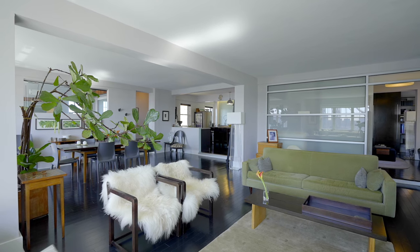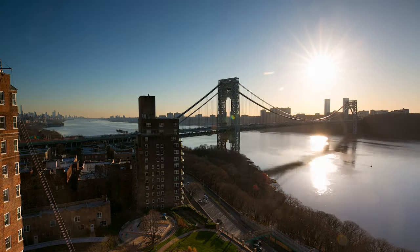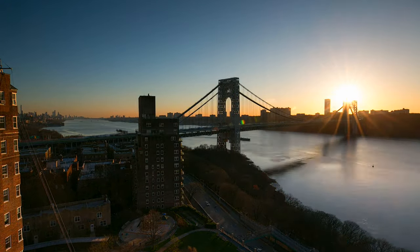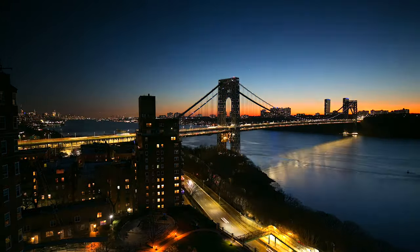This apartment has the most unique and panoramic views of the Hudson River, the George Washington Bridge, and the Palisades. Just incredible, iconic views unlike anything you've ever seen in New York City.